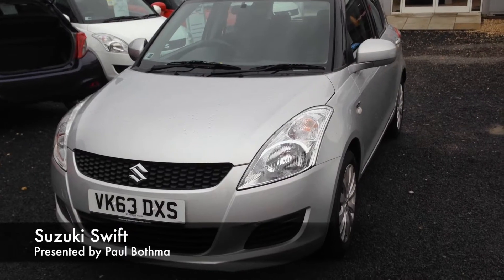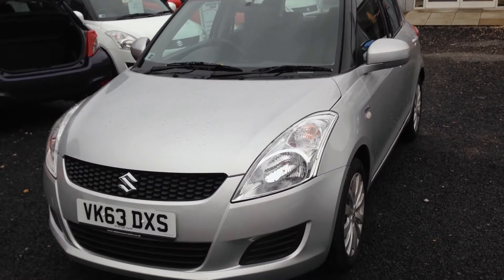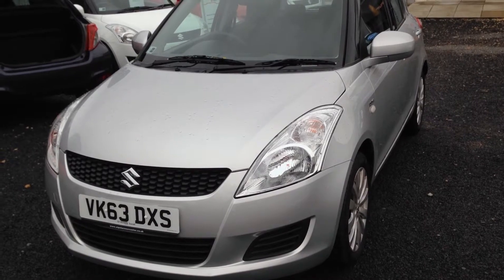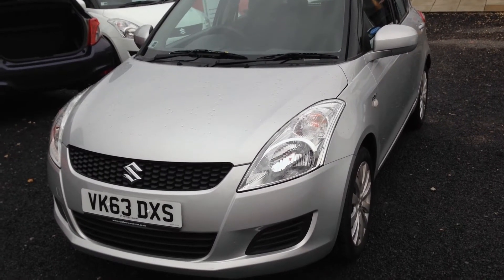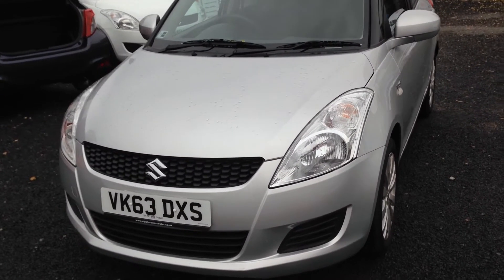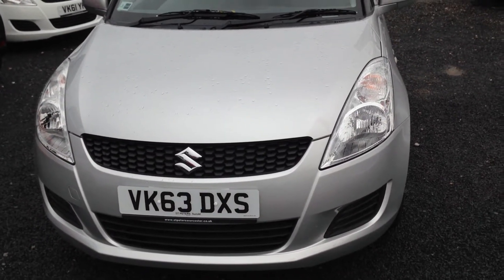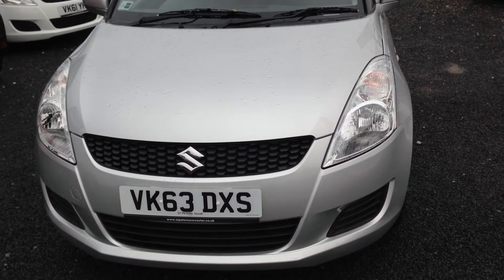Hello, today I'm here to talk to you about a Suzuki Swift SZ3 1.3 diesel that we've had in. It's a pre-registered vehicle, 63 plate, registered September last year, just done 187 miles.